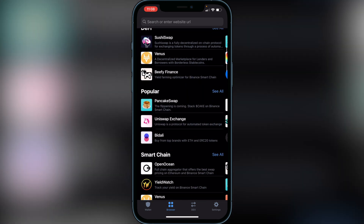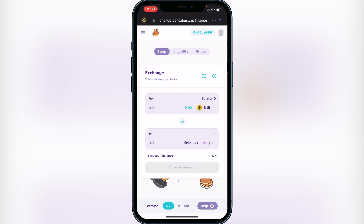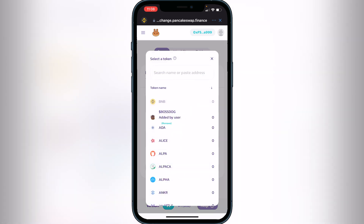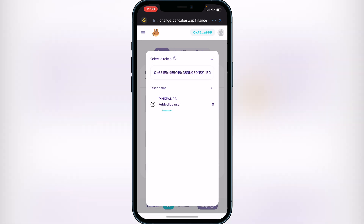Scroll down in the browser and click on PancakeSwap. If this is your first time on PancakeSwap, you'll need to connect your wallet. You'll see a Connect button at the top of the screen — click it, then click Trust Wallet, and you'll see your wallet address appear in the top right. You should also see your BNB balance. If you don't see your balance, make sure your BNB is on your Smart Chain wallet. Now click 'Select a Currency' and paste the same BSCScan contract address into the search bar — you'll then see Pink Panda appear. Click Add and then click the token.